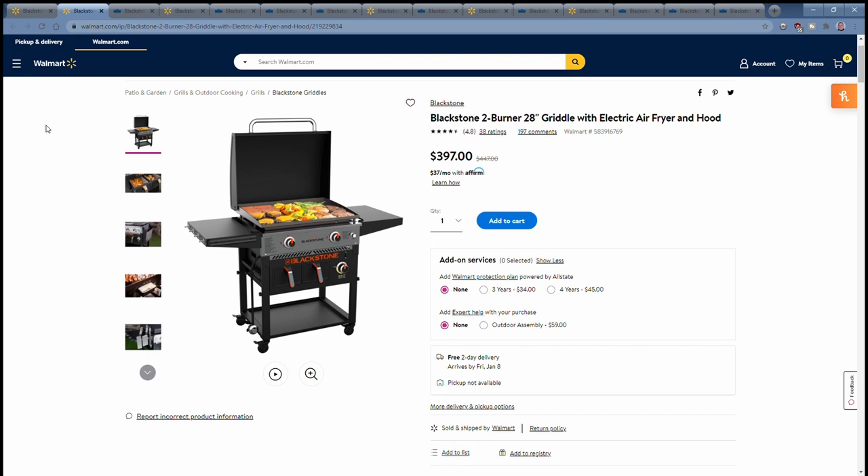You also have the 28-inch 2-Burner with a single Air Fryer basket and a warming drawer, which was announced towards the end of 2020.